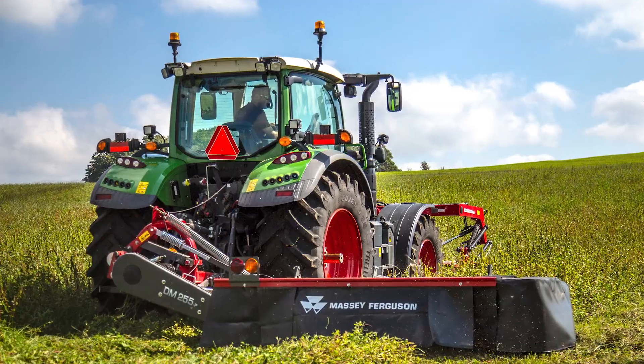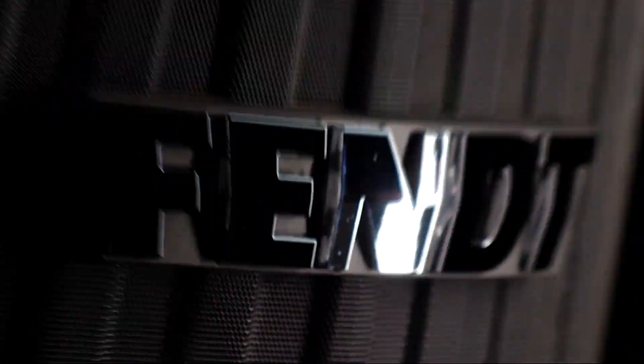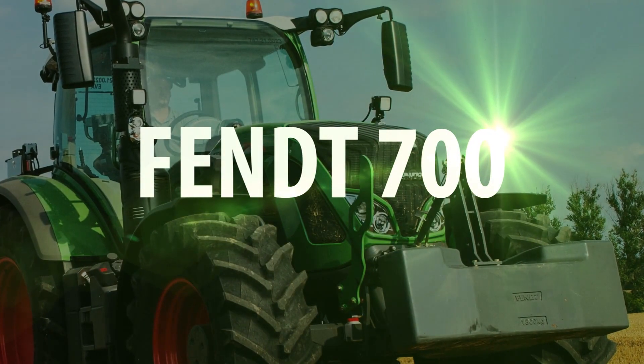Sure, you can settle for a pretty good tractor, but that's not who you are. It's not who we are either. It's time for the Fendt 700.